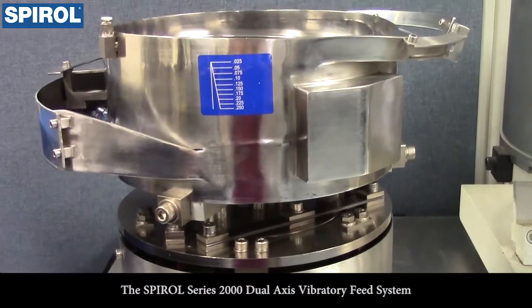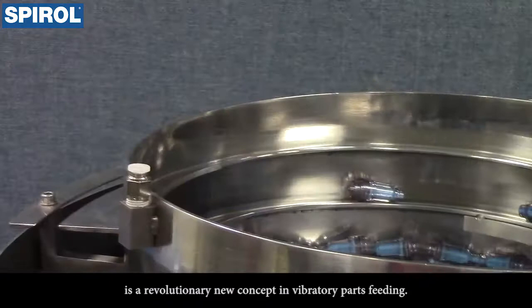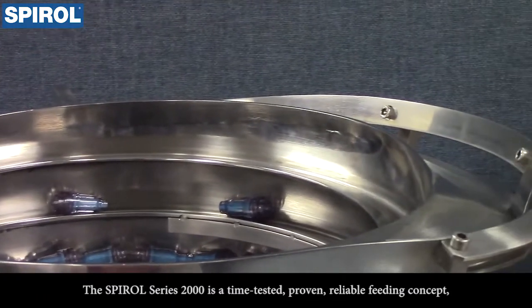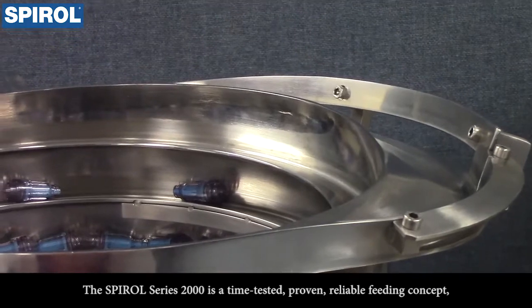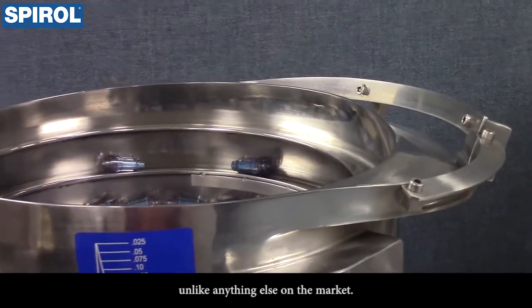The Spiral Series 2000 Dual Axis Vibratory Feed System is a revolutionary new concept in vibratory parts feeding. The Spiral Series 2000 is a time-tested, proven, reliable feeding concept, unlike anything else on the market.